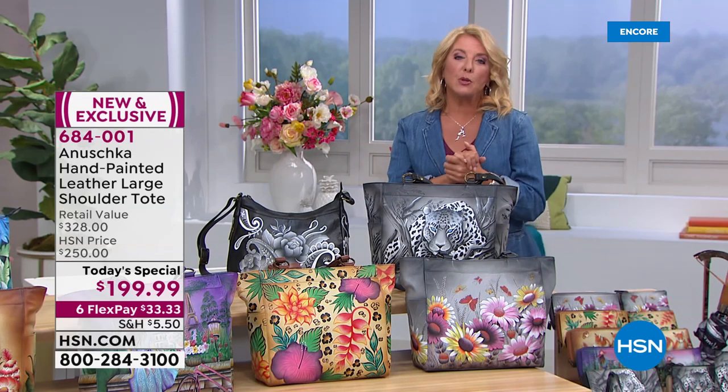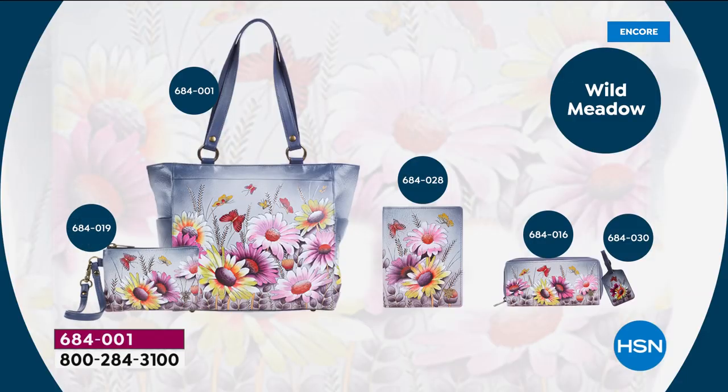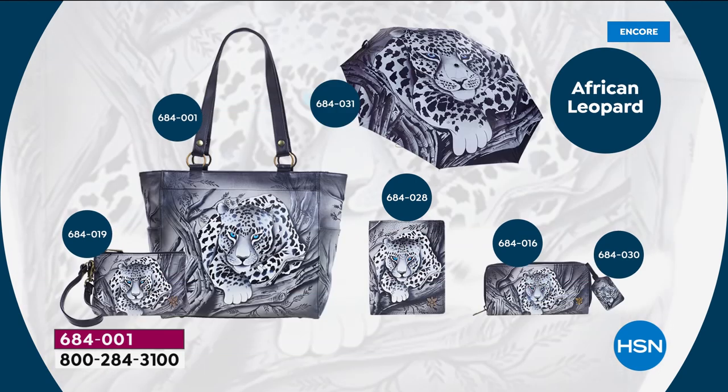The umbrella is going to be sold out in just a couple of minutes. We have three umbrella choices: Paris Sunrise, Wild Meadow, and African Leopard. Now watch — one, two, three. How crazy is that umbrella? Only 50 left. It's got an SPF lining that protects you from the sun, super charged ribs inside, and it opens and closes easily. If you want the African Leopard umbrella, this is your last chance — that will be totally sold out.